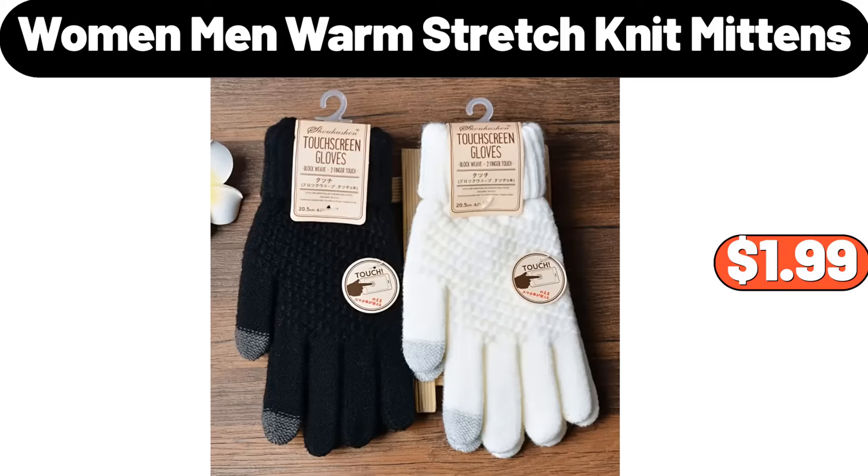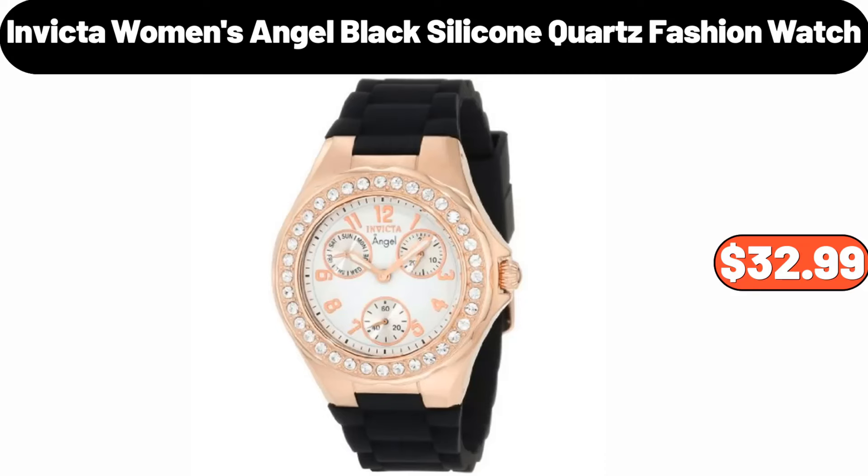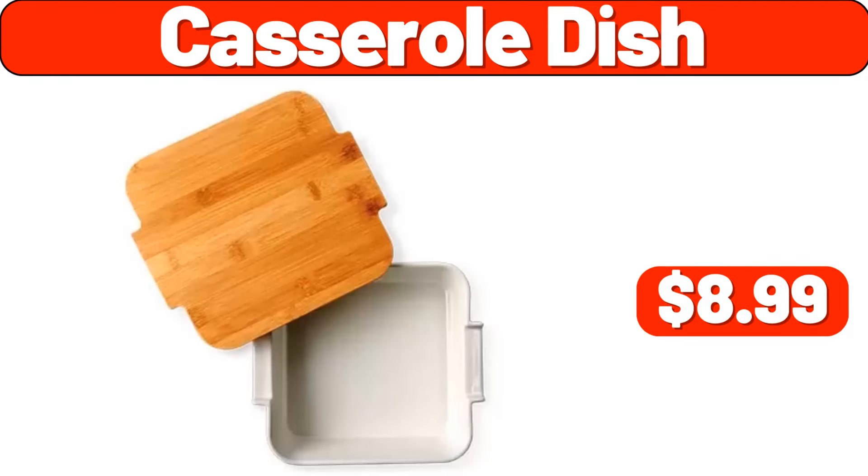Women's Men's Warm Stretch Knit Mittens, $1.99. Marble Serving Stand Gold, $15.99. Invicta Women's Angel Black Silicone Quartz Fashion Watch, $32.99. Casserole Dish, $8.99.